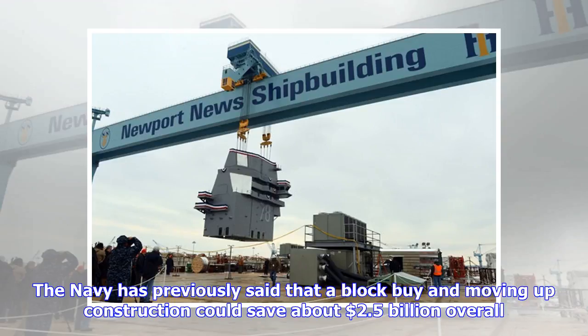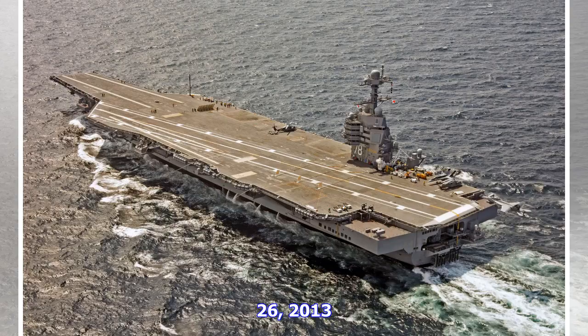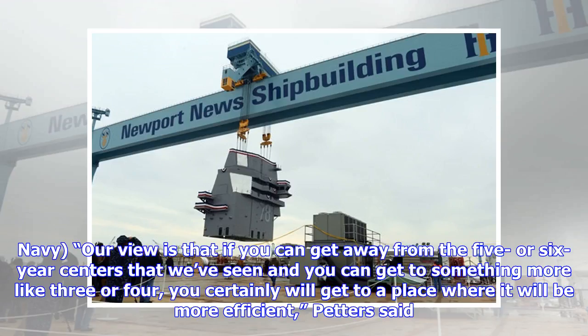The Navy has previously said that a block buy and moving up construction could save about $2.5 billion overall. Our view is that if you can get away from the five- or six-year centers that we've seen, and get something more like three or four years, you certainly will get to a place where it will be more efficient, Petters said.